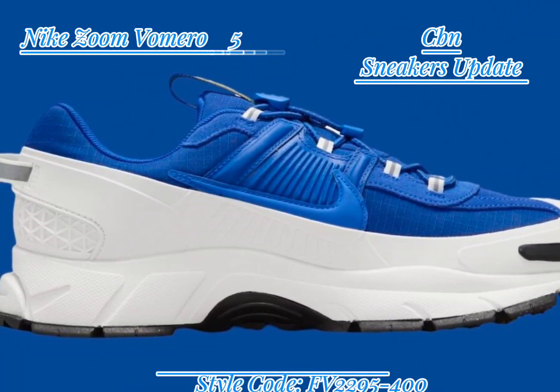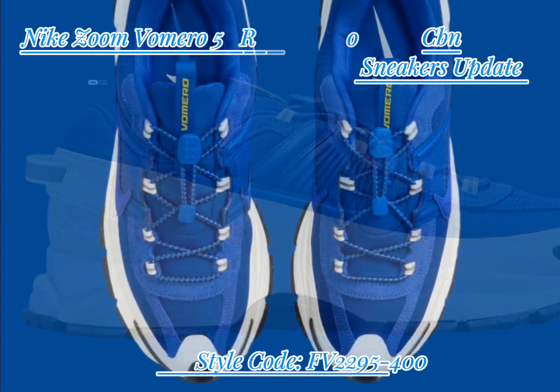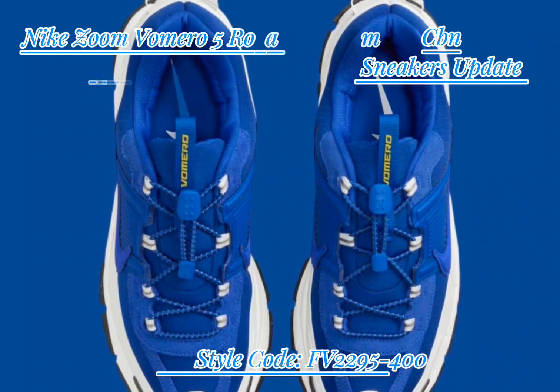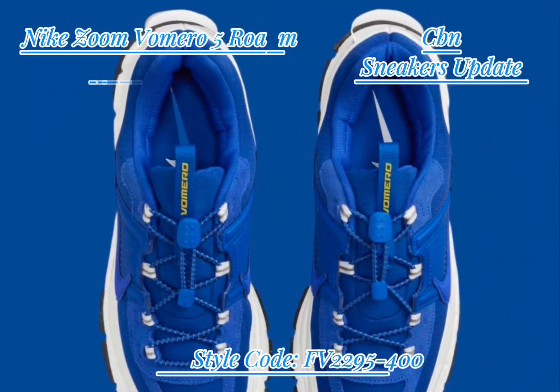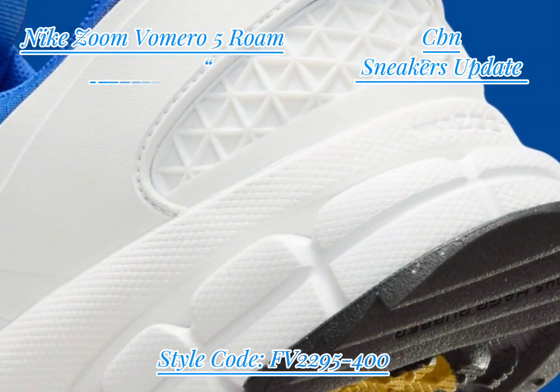The outsole has a modified tread that enhances traction on various surfaces, and a raised protective guard adds extra durability, making it suitable for rugged terrains. The Racer Blue colorway gives the Zoom Vomero 5 Rome a bold look, mixing black, Summit White, and University Gold.